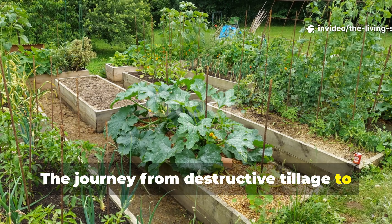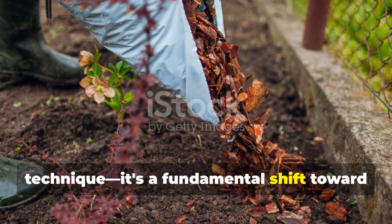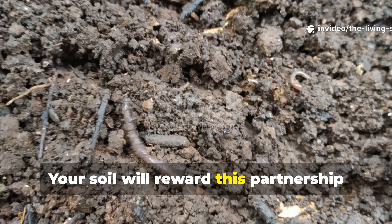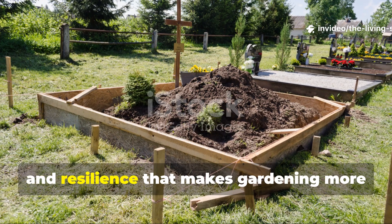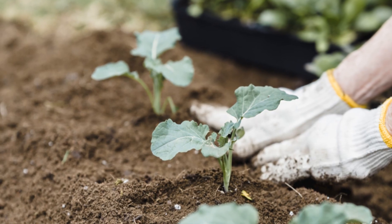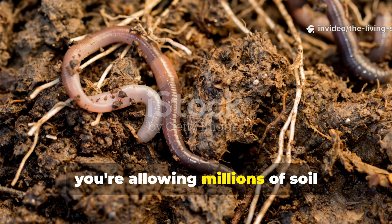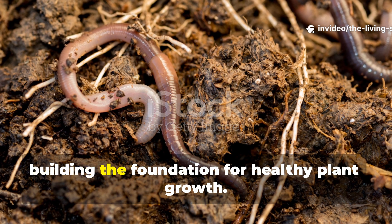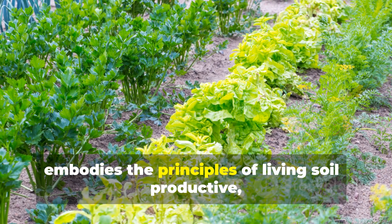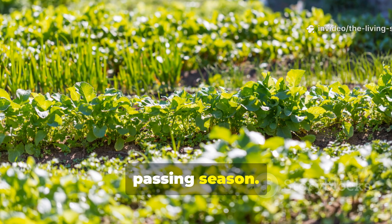The journey from destructive tillage to regenerative soil management represents more than just a change in gardening technique — it's a fundamental shift toward working with natural systems rather than fighting against them. Your soil will reward this partnership with improved fertility, structure, and resilience that makes gardening more productive and enjoyable. Remember, every time you resist the urge to till, you're allowing millions of soil organisms to continue their work of building the foundation for healthy plant growth. The result is a garden that truly embodies the principles of living soil — productive, sustainable, and increasingly beautiful with each passing season.